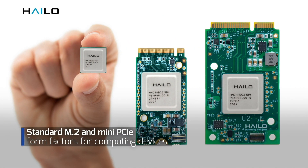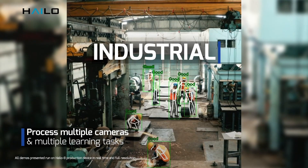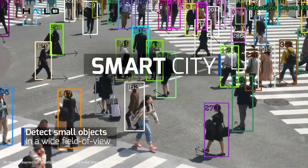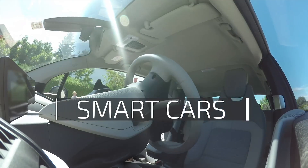The Halo 8 AI processor is designed to fit into a multitude of smart machines and devices, impacting a variety of sectors including automotive, Industry 4.0, smart cities, smart homes, and retail.